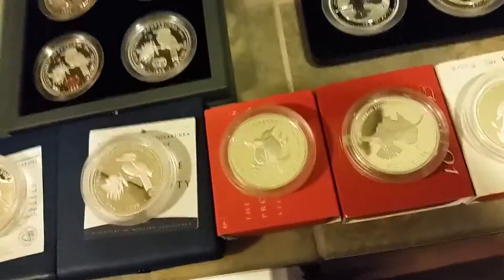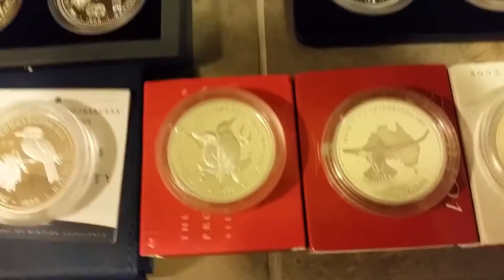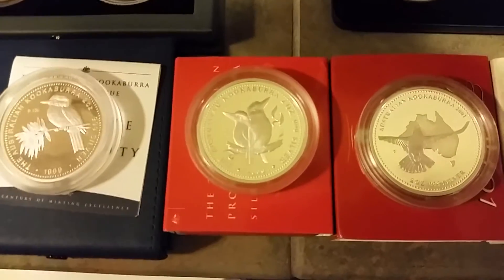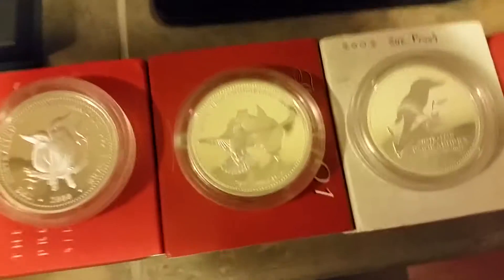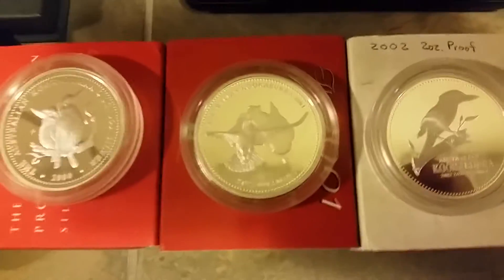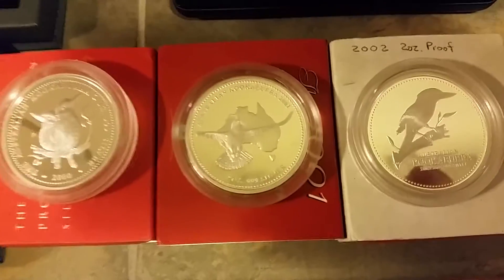Then the 2000 came along. The 2000 had a maximum mintage of 800, but the sellout — the declared mintage — is 406. So that's all there's ever going to be of those. Beautiful coin, unbelievable quality. And then this little jewel — this is the 2001. This one's really hard and challenging to find. This one had a mintage of 405 out of a possible 800.